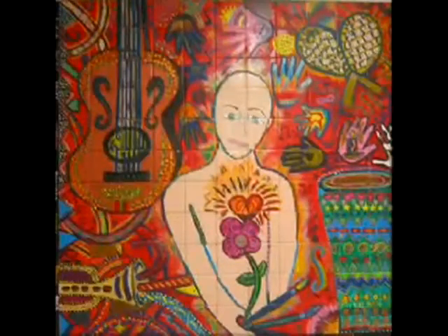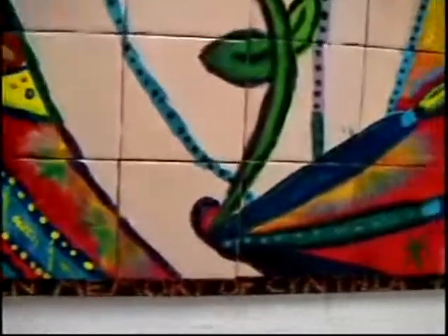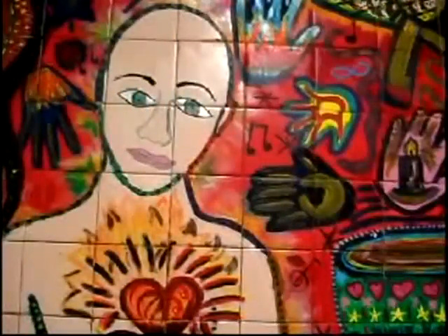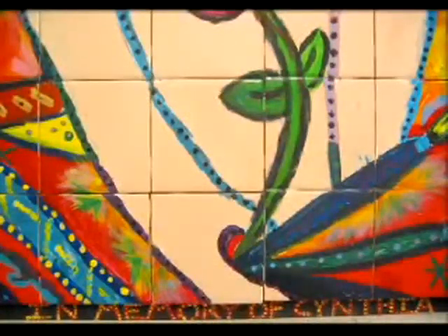This is a mural piece done by all the kids for one of our kids that passed away from cancer. Her name was Cynthia. She was very interested in music, so all the kids painted an instrument that they thought would kind of sing her into heaven. All the kids not only put their hands in, but they painted their hands individually styled to give her love and also to remember her.